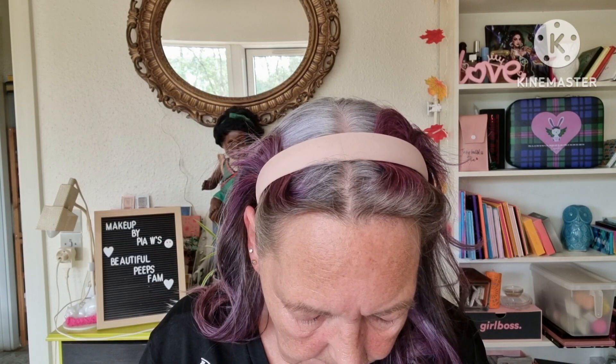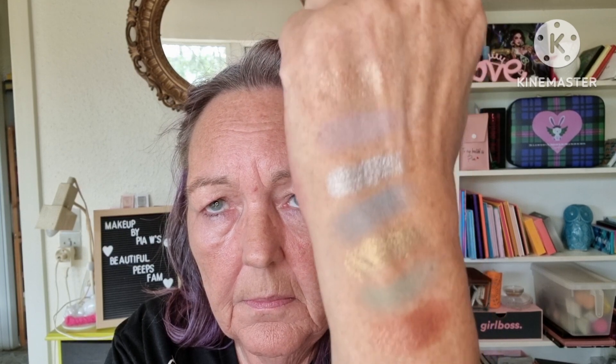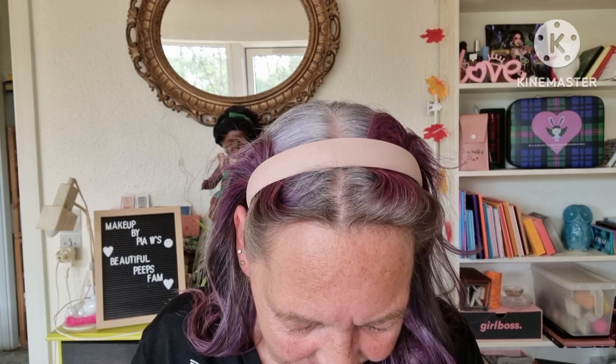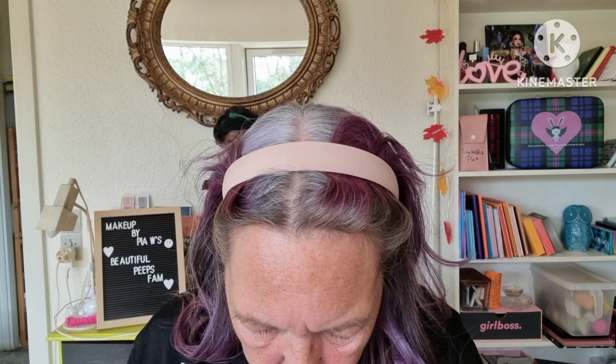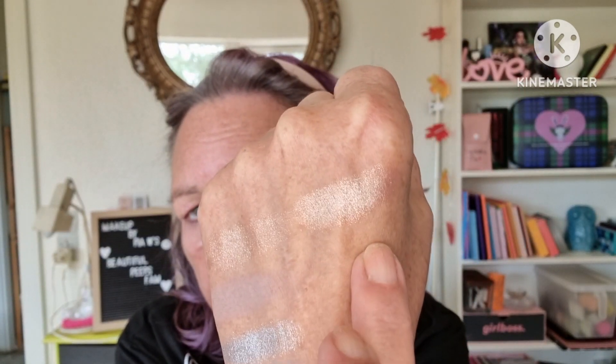Then we have Copper Penny — that one. And then we have Bandit Queen — love that name — a dark brown. Then we have Ryo Ryo, a light NW shade.